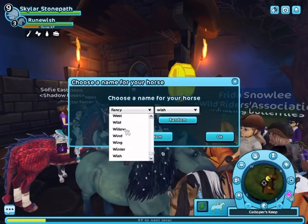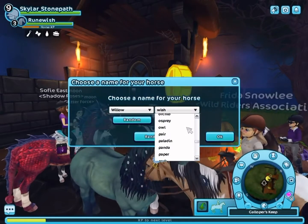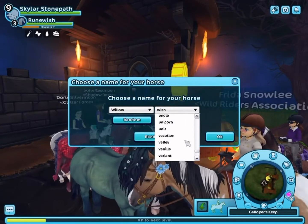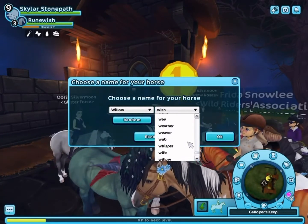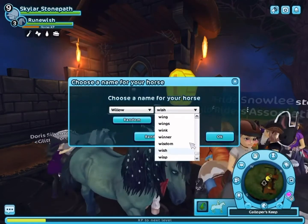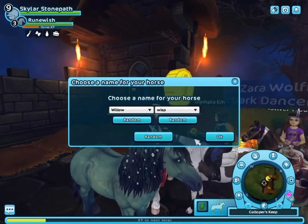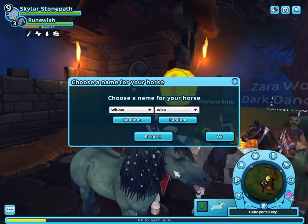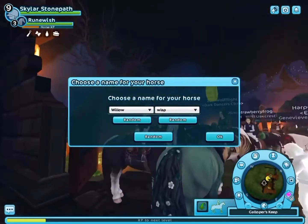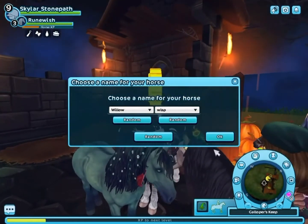I'm thinking Willow Wisp — it just sounds right, it really does. We're going to go ahead and go with Willow Wisp because that's what matches this horse and the vibe I get from her. So we're just going to go ahead and buy Willow Wisp.